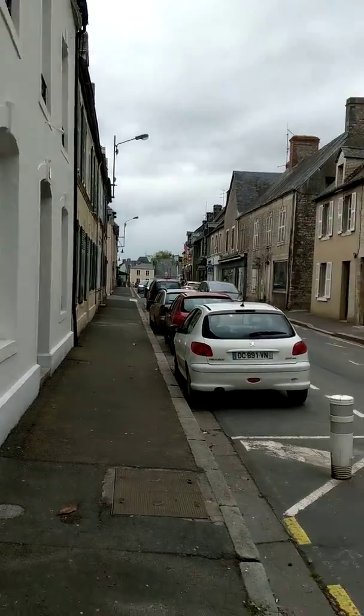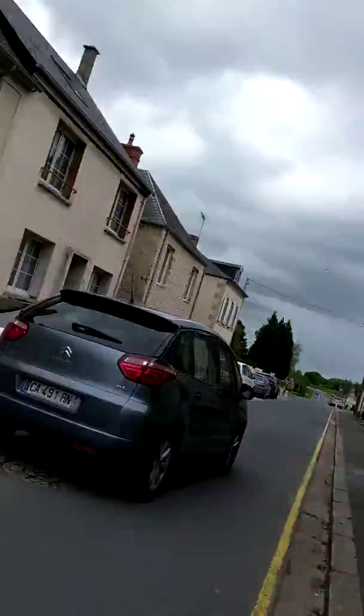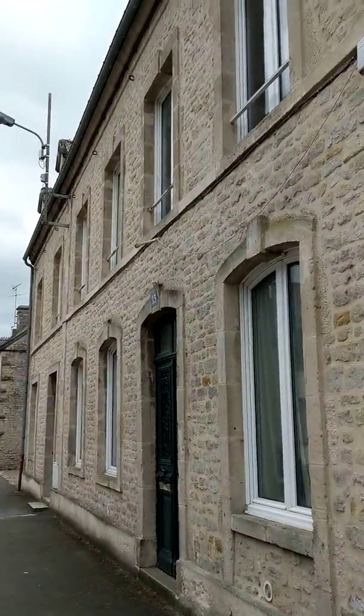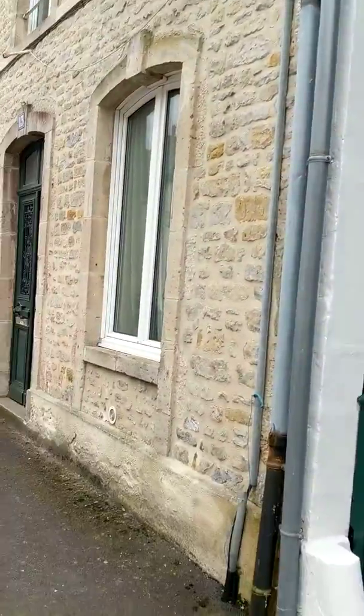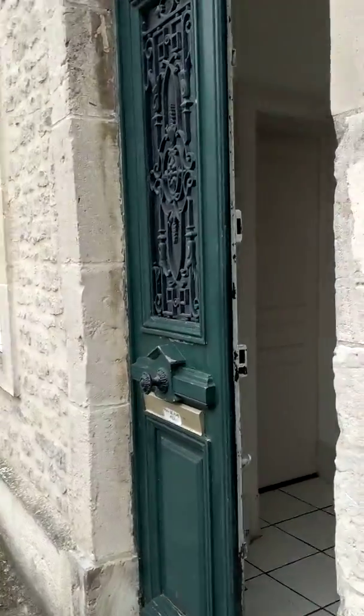There's downtown St. Mary Glees, and there's the way out of town. This is our house here, next to the green door. I'll give you a quick tour. This is one of our two entrances.